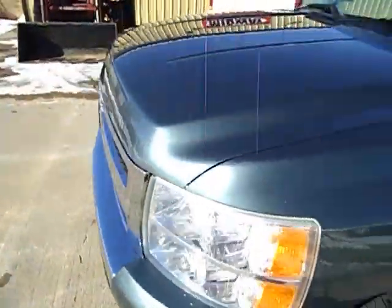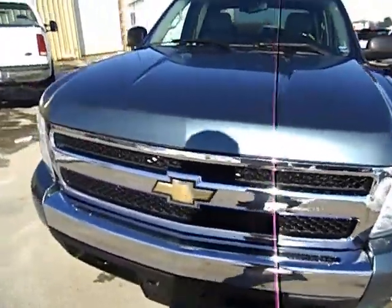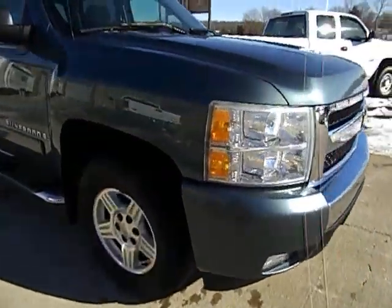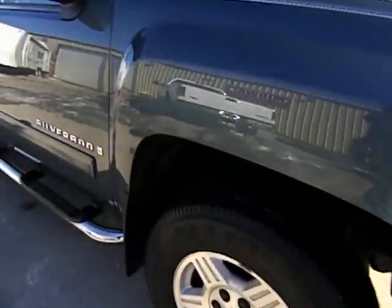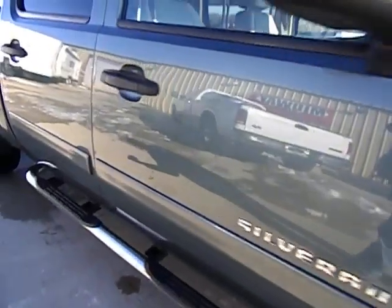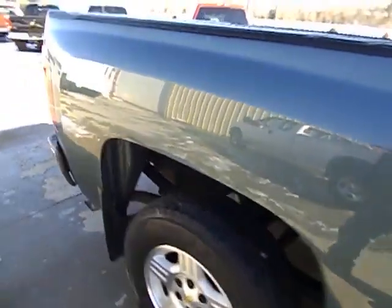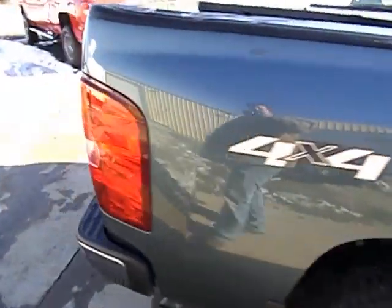If you have any questions about this truck or want assistance with purchasing this vehicle, give our sales staff a call at area code 417-443-2300. We are knowledgeable and more than happy to assist with any questions or with purchase.